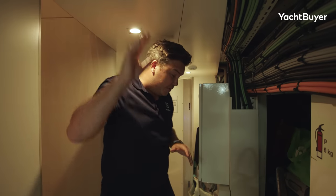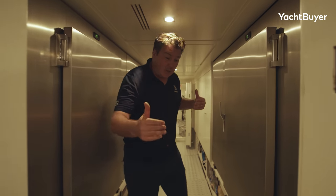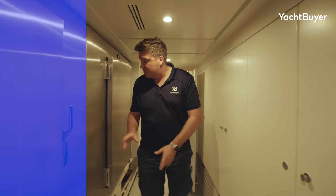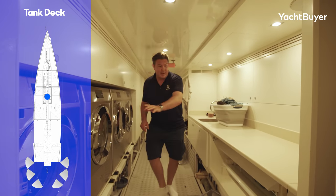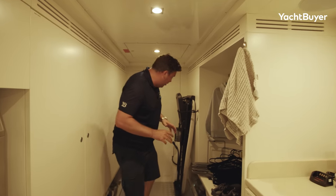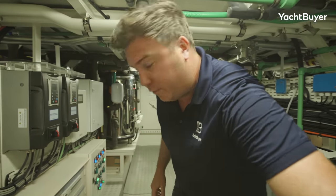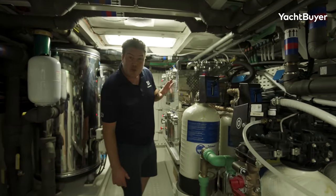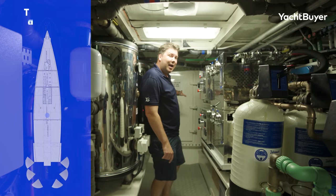We're quite far forward underneath the crew space on the tank deck, working all the way aft to the engine room. This section is all cold storage, separated by watertight doors — because owners and guests may live on board for very long periods in very remote places, they need lots of cold storage. There's a laundry space with washers and dryers running, folding space, and a sink. Then through this door we find the water makers and boilers — all the equipment required for heating and treating water. Two water makers, both producing about 300 litres an hour, so 600 litres an hour in total.